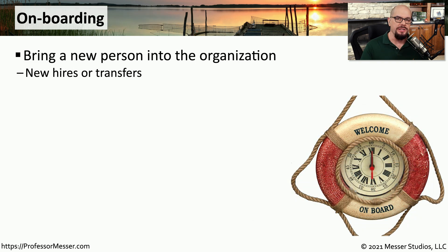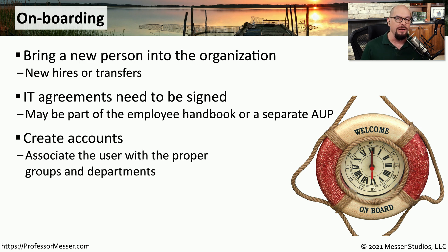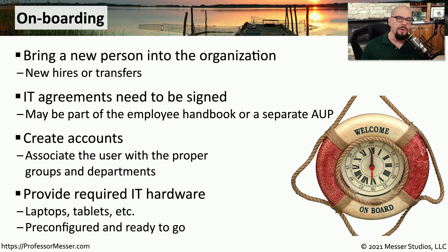When a new person starts with the organization or is transferred from one area to another, they go through a process called onboarding. This ensures that the user will have the proper resources and security in place to do their job. This is where the user might sign agreements from IT, such as an employee handbook or an acceptable use policy. All of their accounts would be created with the proper permissions and rights to access the files and documents they need, and it puts in place the process for getting that user their laptop, mobile device, or tablet computer. This is usually a well-documented and well-established process, because you want to be sure the people who are hired get exactly the resources they need to do their jobs.